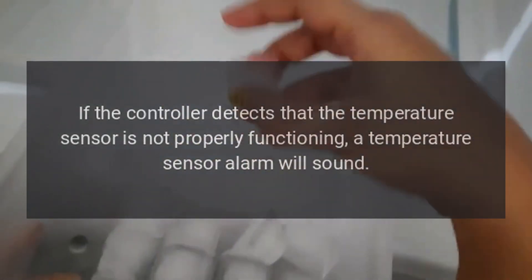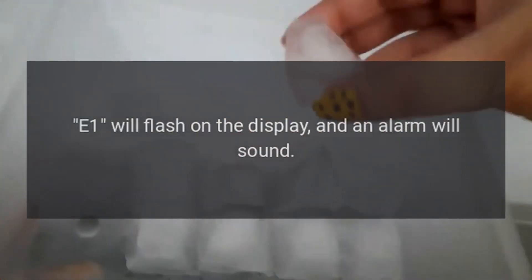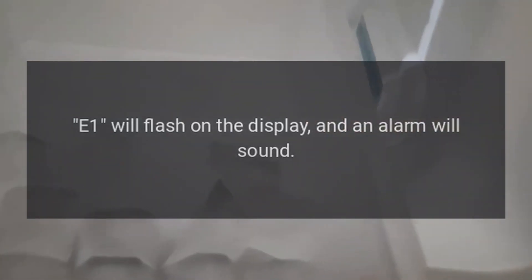Code E1. Problem: Temperature sensor fault. If the controller detects that the temperature sensor is not properly functioning, a temperature sensor alarm will sound. E1 will flash on the display, and an alarm will sound.